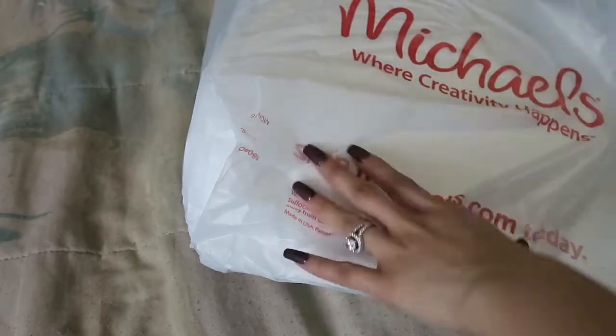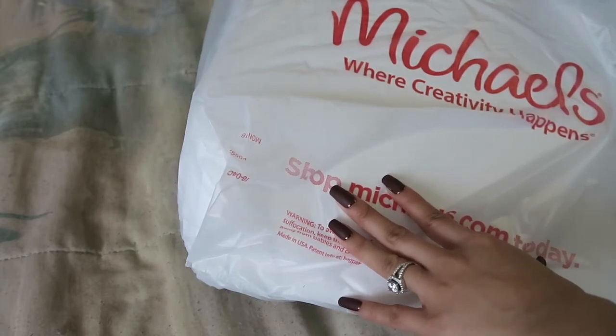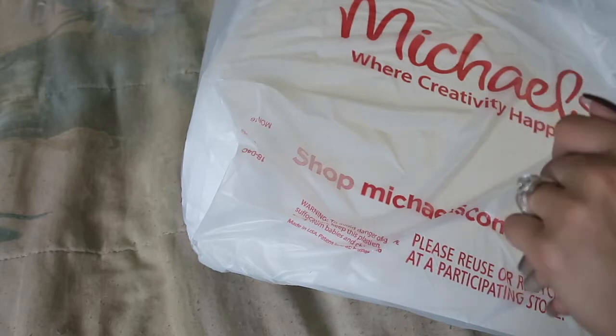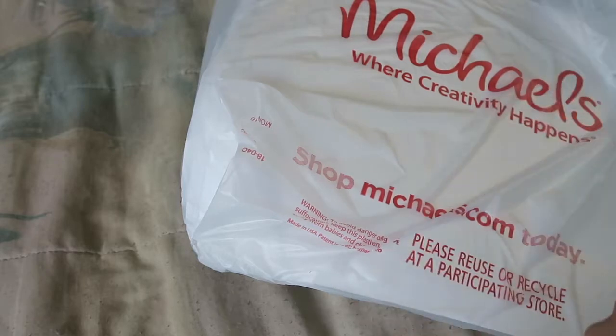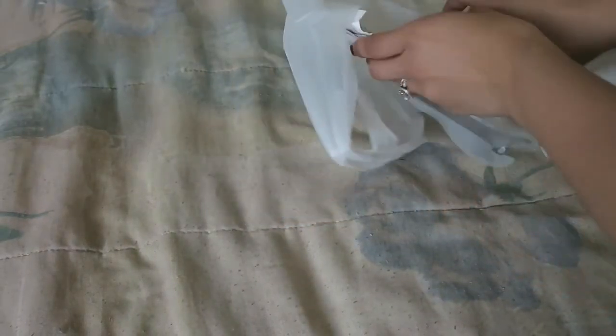So today I'm back with another Michaels haul. It has been well over two months since I have actually been in a Michaels, let alone buy anything. So I had to go because me and Scott had to pick up some stuff for my sister's wedding. So that was my excuse and I went with it and I picked up some stuff that I've been meaning to get.